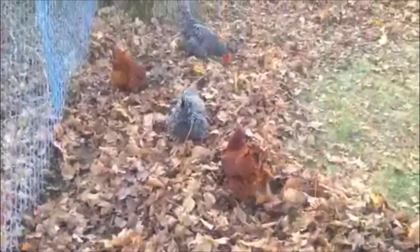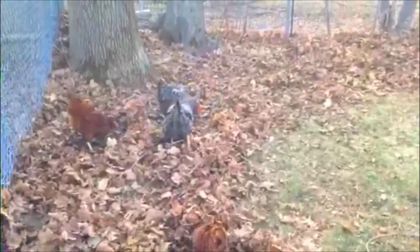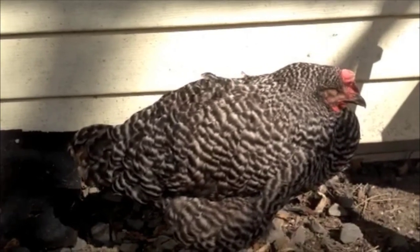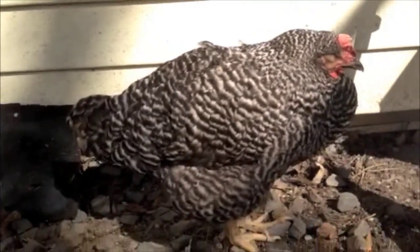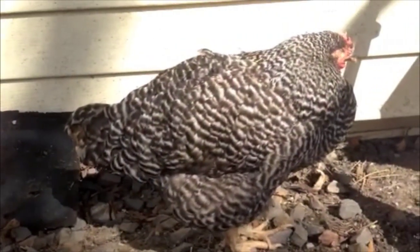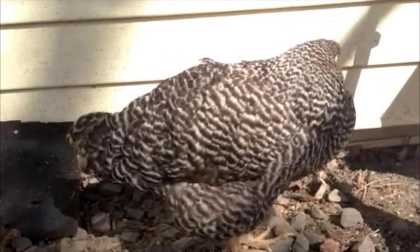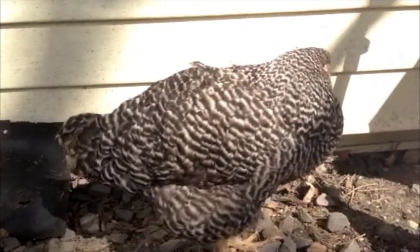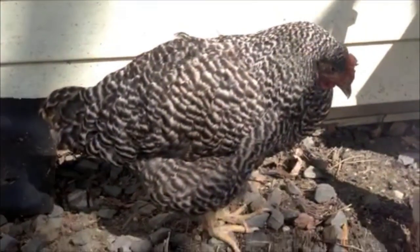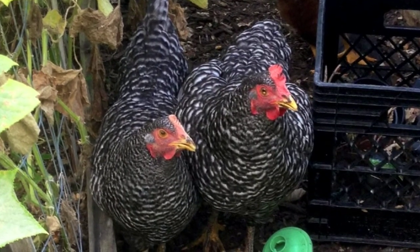Really proud everybody made it through the winter. Unfortunately, I found two of the barred rocks were getting into some dirty water and possibly eating some wet hay, and they became lethargic and sick and eventually just passed away. It was a real bummer — we lost both Marshmallow and Marianne.